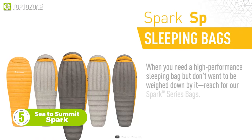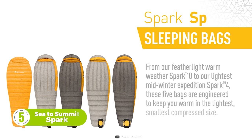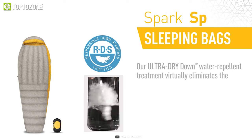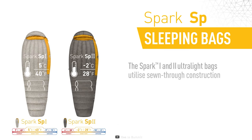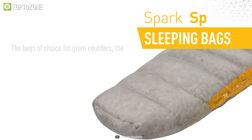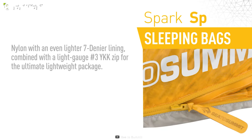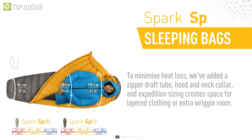Our next backpacking gear is the Spark sleeping bag by Sea to Summit. It comes in a mummy shape and is available in five models used in various seasons. These bags are designed to keep you warm in their smallest compact size — the Ultra Dry Down insulation compresses the bag size and eliminates moisture. Each model uses premium materials and a no-frills design. The shell of this bag is made of ultralight 10-denier nylon fabric in combination with a 7-denier lining and a light gauge zip, making the sleeping bag ultra light and comfortable.